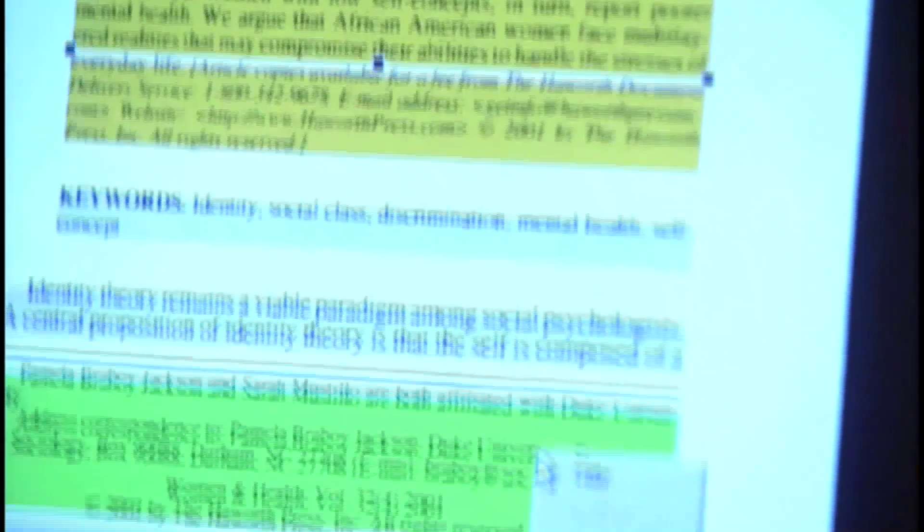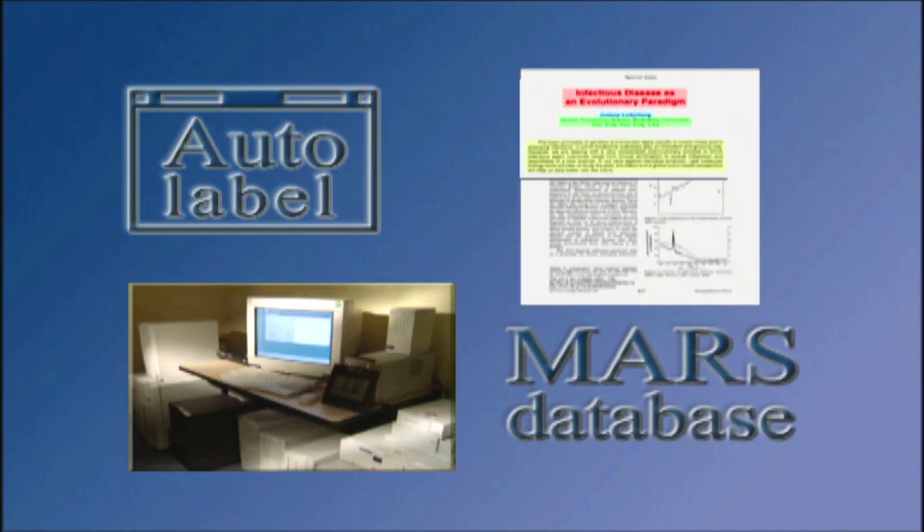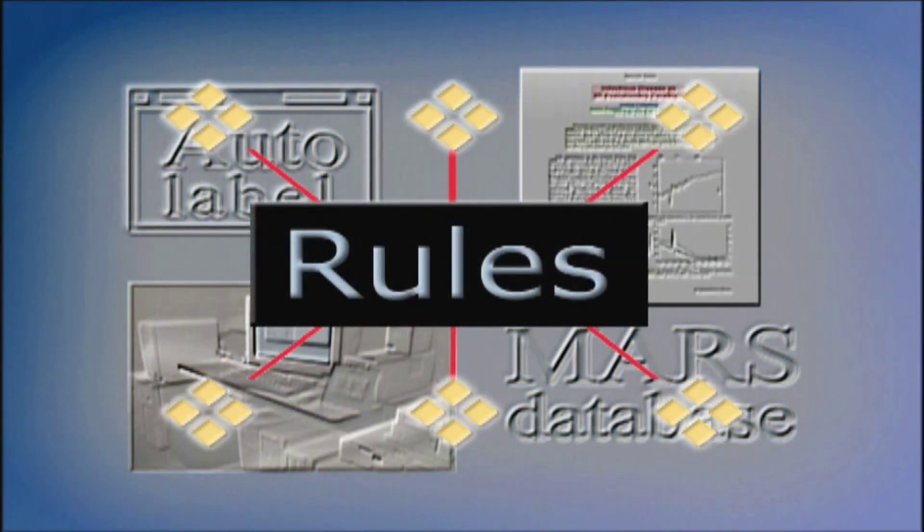And this is a system that extracts the citation data — author names, title, and so forth — in an automated way so that manual entry is not needed. A woman seated in front of a computer wearing a headset with a microphone. Close shot of a computer screen with a graphic user interface; text highlighted in multiple colors. This is the first example, as far as I can see, of machine learning used anywhere at NIH, certainly at NLM.